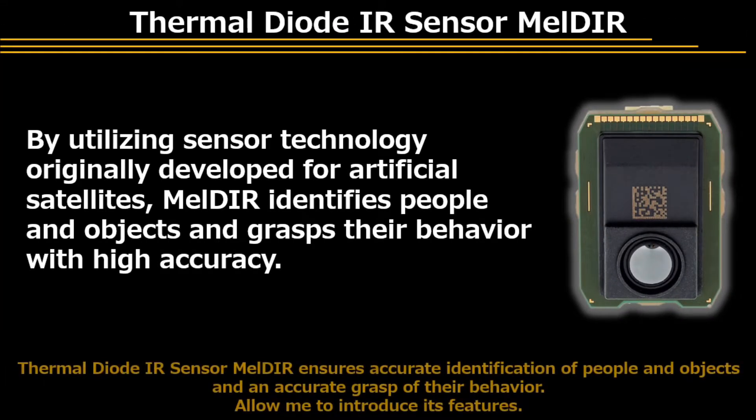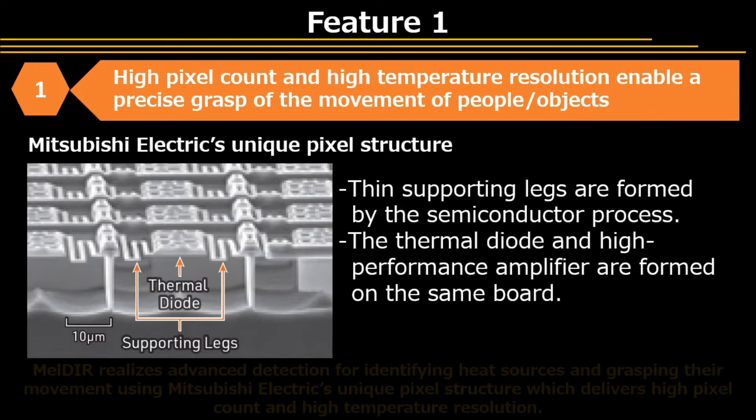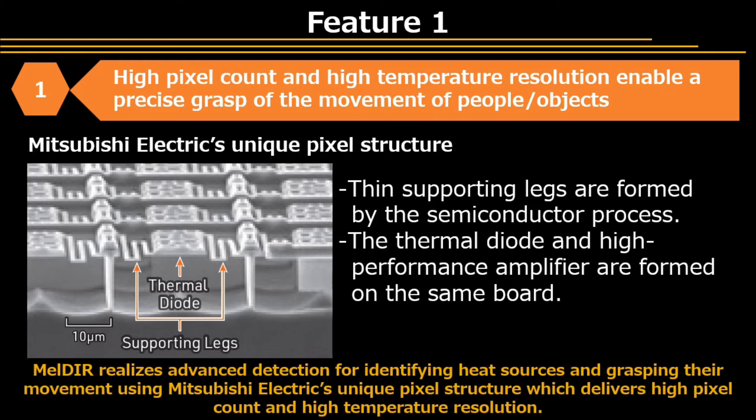Thermal Diode IR Sensor Meldar ensures accurate identification of people and objects and an accurate grasp of their behavior. The first feature of Meldar is that it realizes advanced detection for identifying heat sources and grasping their movement using Mitsubishi Electric's unique pixel structure, which delivers high pixel count and high temperature resolution.